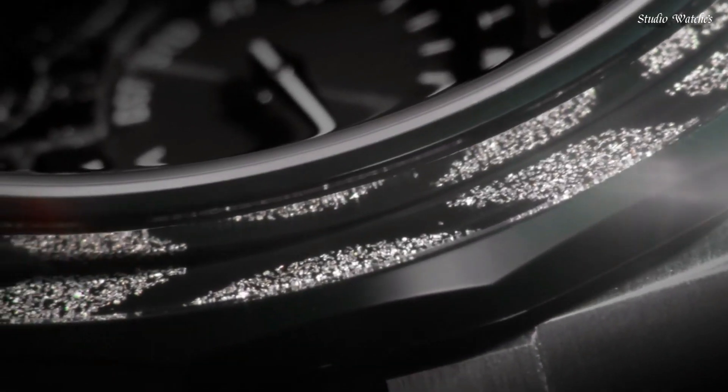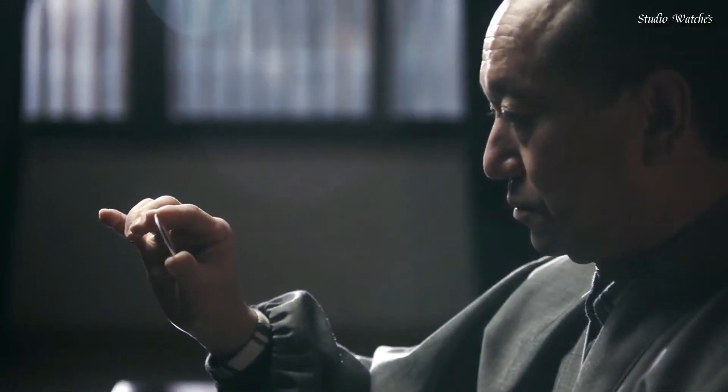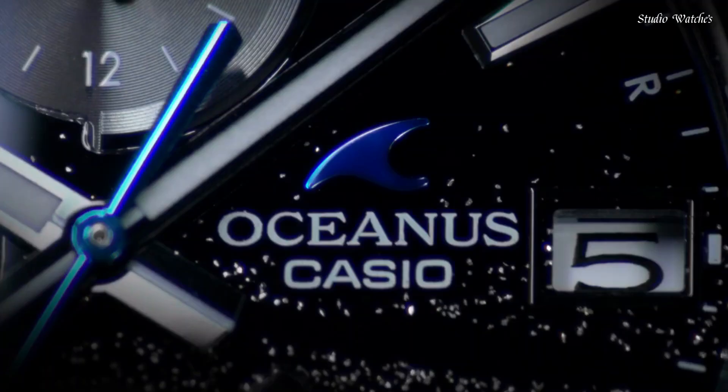The following features are equipped: radio-controlled, glowing hands, glowing markers, Bluetooth, world-time, perpetual calendar, date, day, chronograph, power reserve indicator, and limited edition.